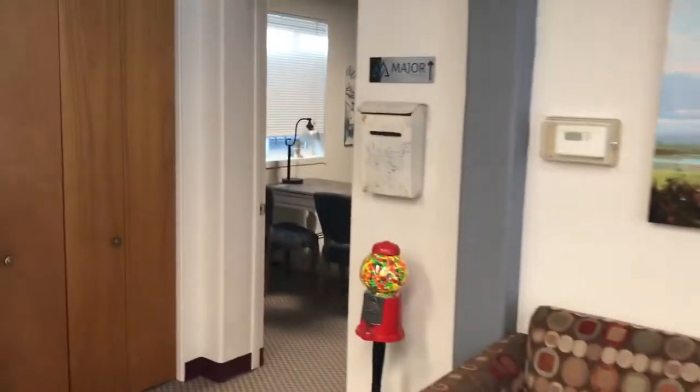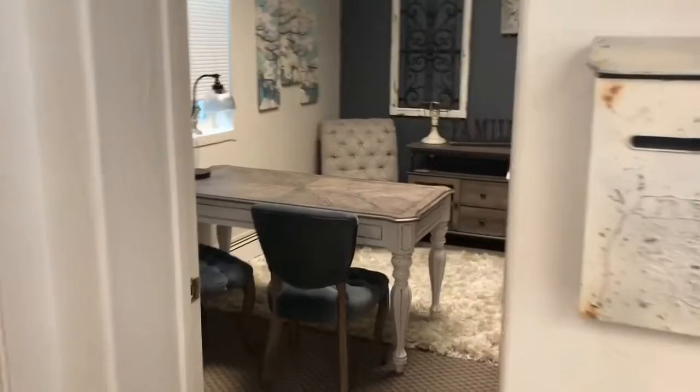My wife does mortgages, and she's going to have a little office inside here too. And this is her office here.